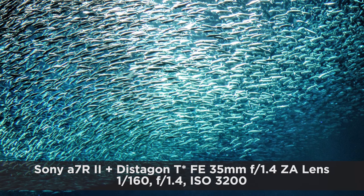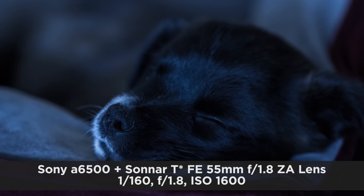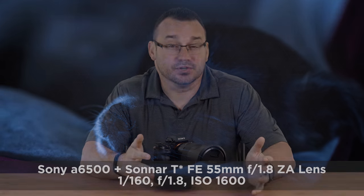Typically when we're white balancing an image, it can either appear really cool, which has a lot of blue hues, or it can be on the other end of the spectrum, which usually has a lot more orange or warmer color tones in it.